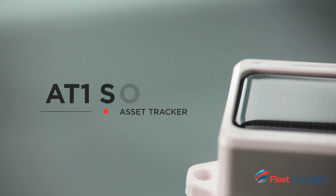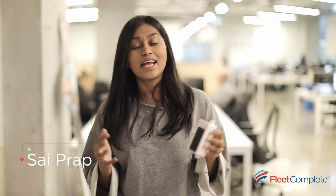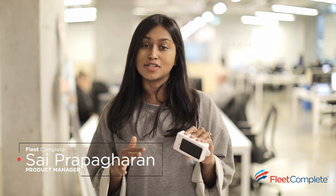Today we're going to be talking about the AT1 Solar. This is an asset tracker, and out in the field it has to withstand some really harsh conditions. So today we're going to be stress testing this and proving to you that it can.